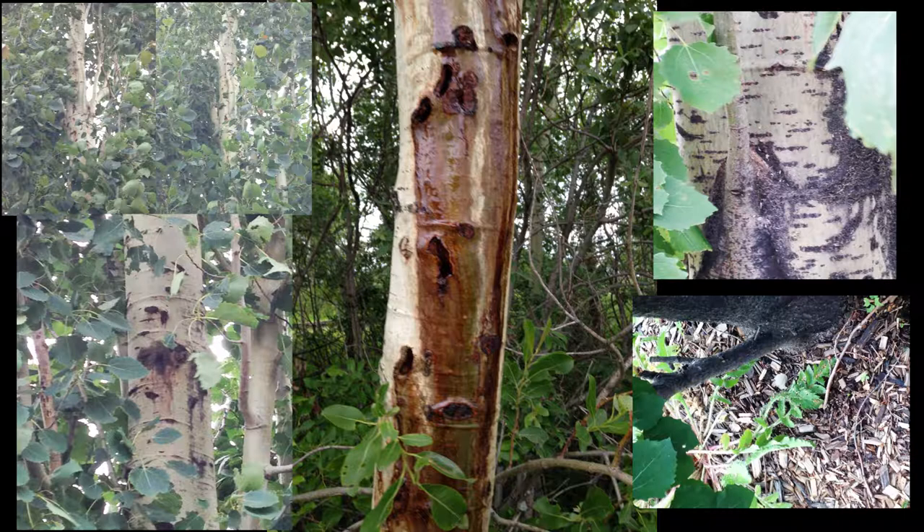You'll see woodpeckers feeding on trees, and that can cause more damage to the tree, but it will also reduce the amount of larvae present — so it's kind of a good thing and a bad thing. The open holes that the larvae maintain to expel that sawdust can become infected and harbor a rot fungus, which can damage the tree further.